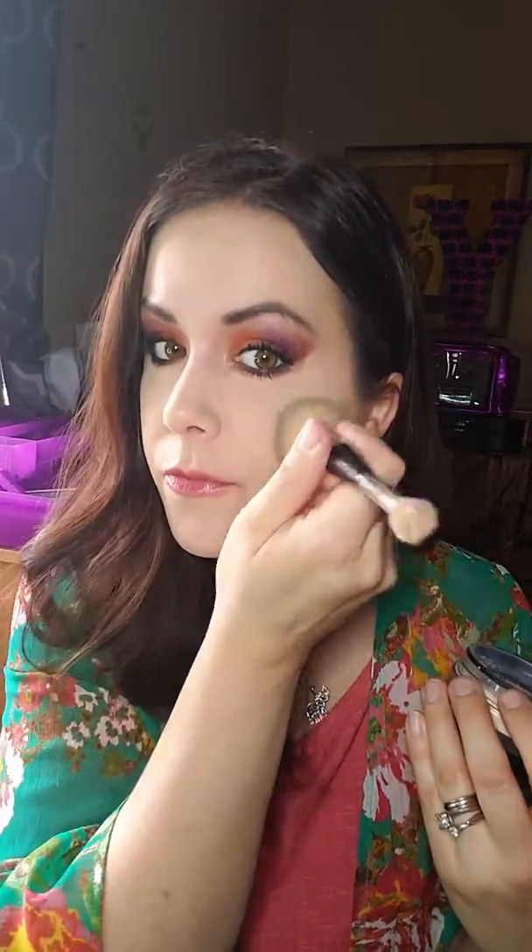Let it sit for a good five to ten minutes so it really has a nice long time to sit on your face, and then just dust it all off. You would let this sit for five to ten minutes and then dust everything off and it's just going to give you that nice smooth, super flawless looking skin.